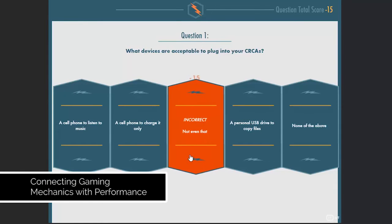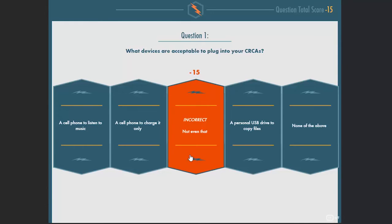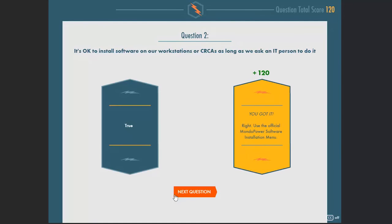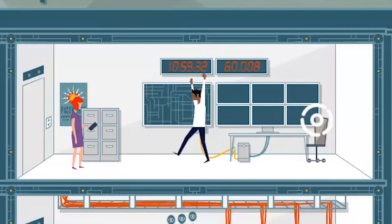Our quizzing system is based on our study of human performance principles. Learners choose answers until a correct answer is selected, with wrong answers depreciating points, but still allowing the user to pass. Wrong answers also teach why an answer is wrong, so learning happens during the test. We end up with learners who have understanding, rather than learners who simply pass a quiz.